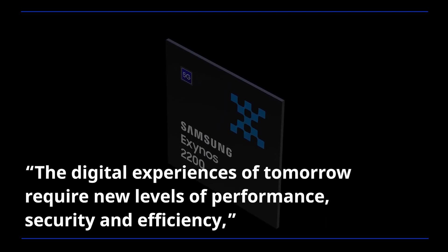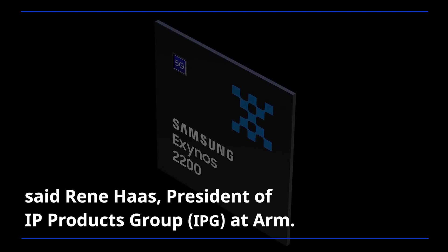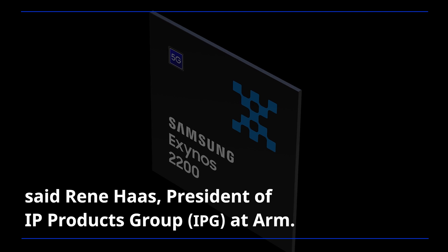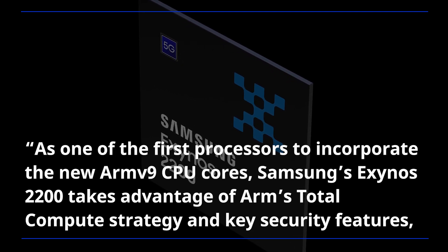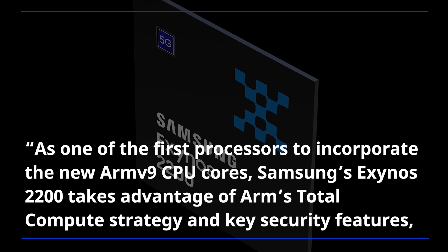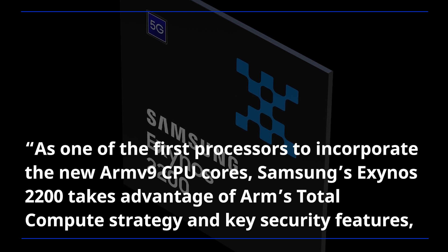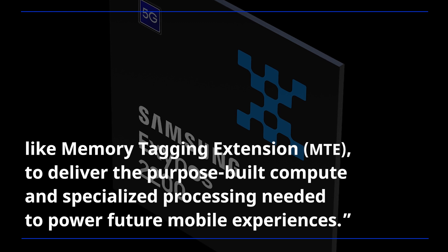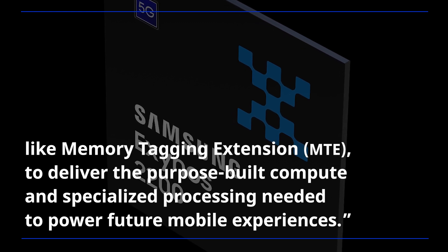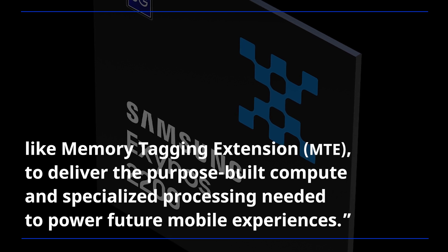The digital experiences of tomorrow require new levels of performance, security, and efficiency, said René Haas, President of IP Products Group at ARM. As one of the first processors to incorporate the new ARMv9 CPU cores, Samsung's Exynos 2200 takes advantage of ARM's total compute strategy and key security features, like memory tagging extension, to deliver the purpose-built compute and specialized processing needed to power future mobile experiences.